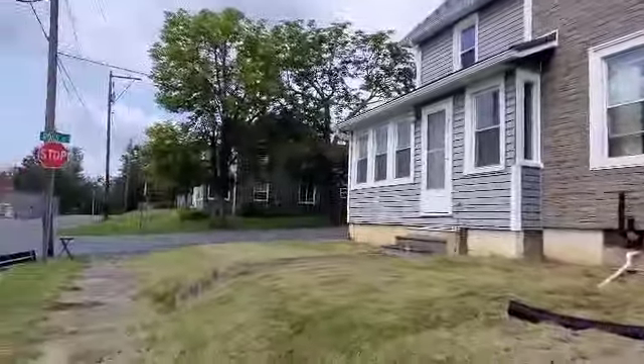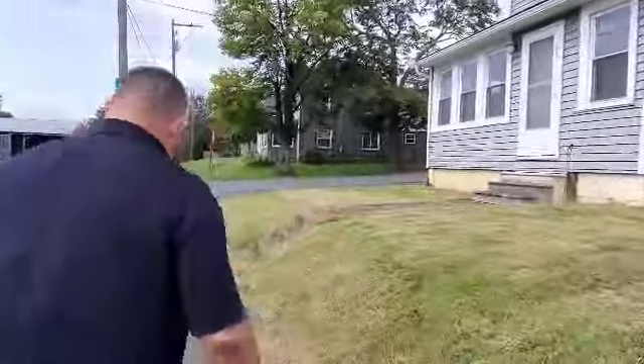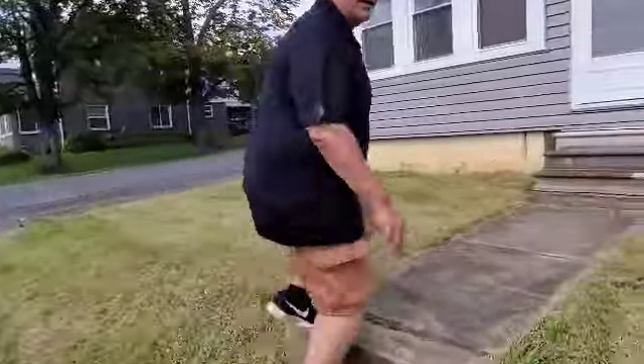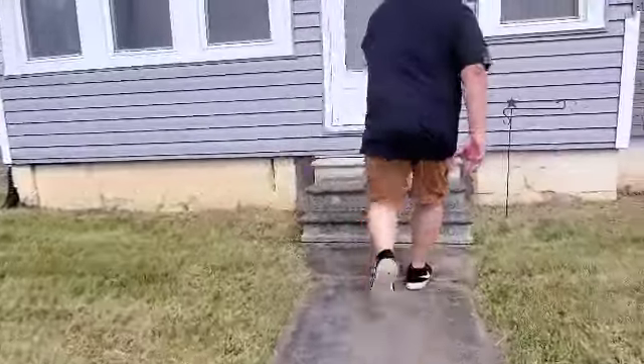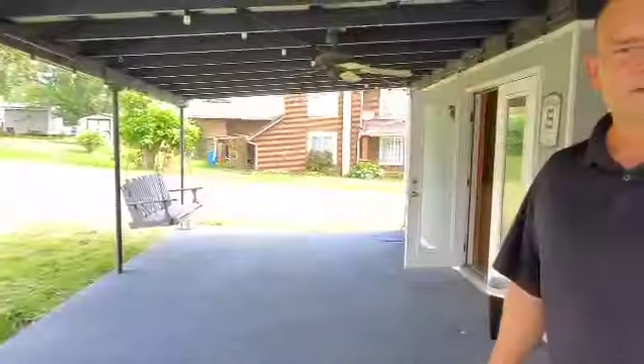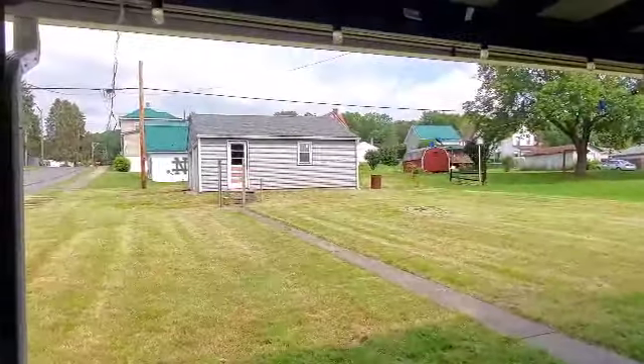First thing you'll notice is they enclosed the front porch. We got locked out of the front door so we're going in the back door. Come on inside everybody.